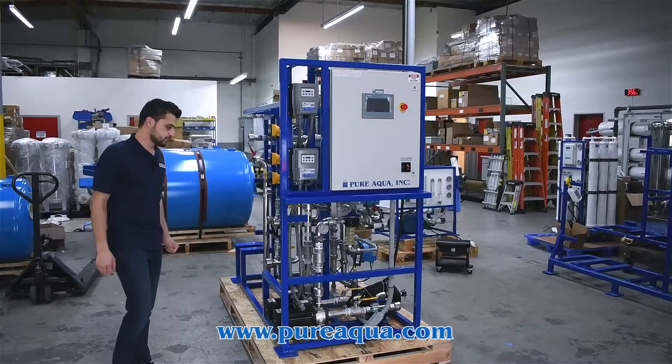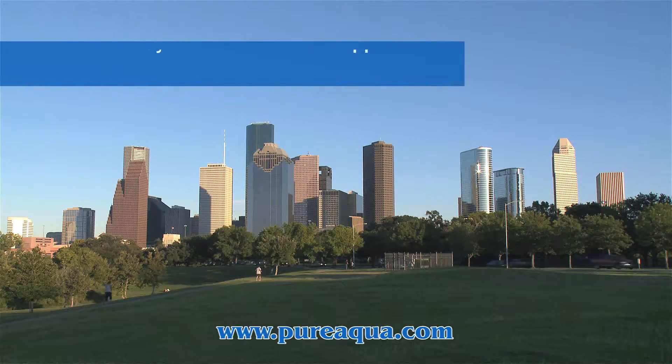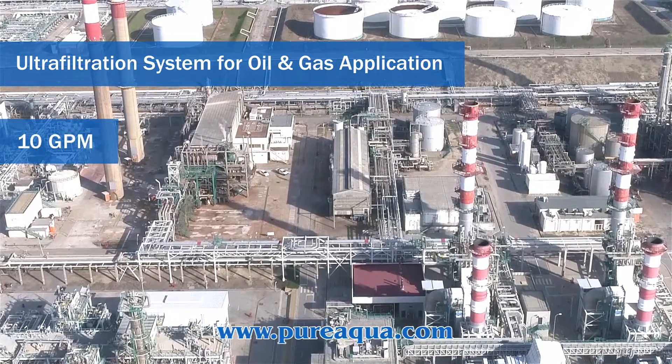With the world headquarters of PureAqua, we've completed the fabrication of a 10 gallon per minute ultrafiltration system going to the state of Texas for an oil and gas application.